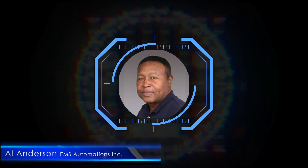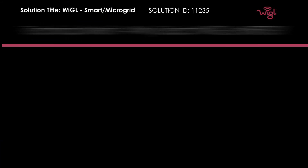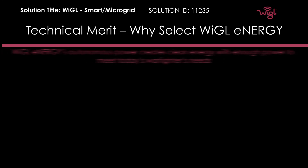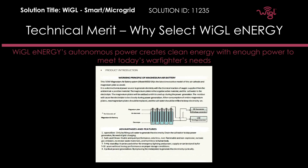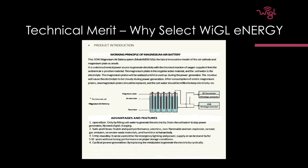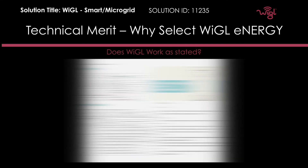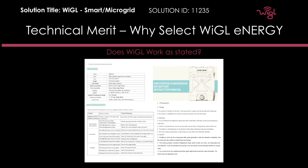Hi, my name is Al Anderson. I have 35 years plus experience as a mechanical engineer. This first slide shows the working principles of the magnesium air battery. It shows how the magnesium plates and the saltwater interact to generate electricity. This is a small schematic showing a process of how the electricity is generated. It shows how the magnesium plates react with the saltwater and the output power that is created during the process.